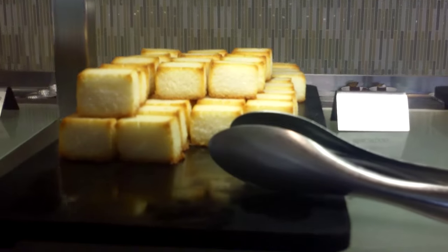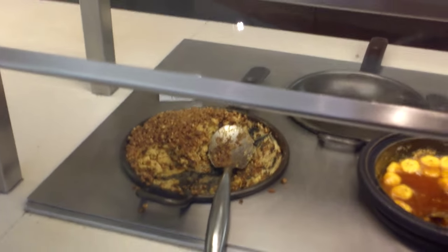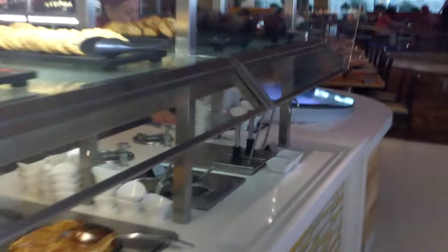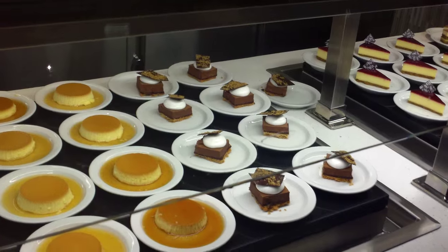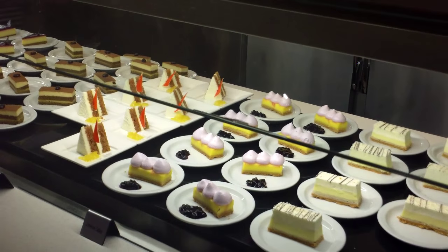They've got gelatos. These coconut macaroons — I don't eat a lot of dessert, but they were very good, not stale at all, just perfect. Cinnamon bread pudding was good — I prefer regular pudding but it was good. Rice crispy treats, brownies, croissant. You've got flan as well. The choices of desserts are good — nothing outstanding, but good.